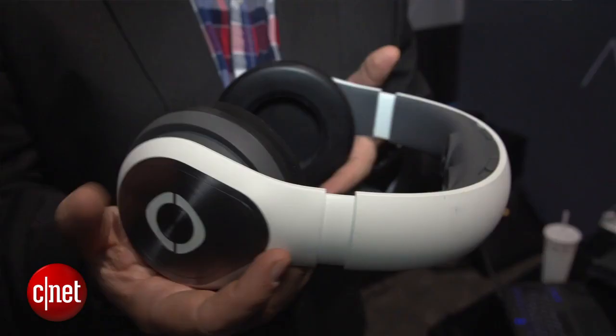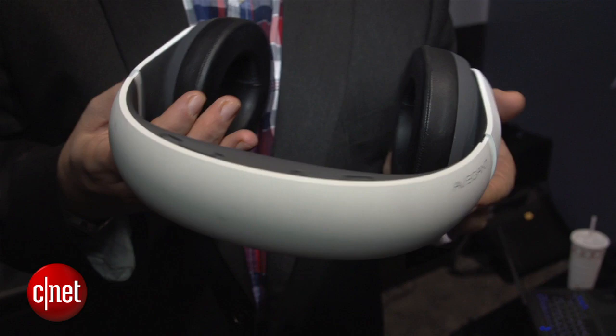I'm Scott Stein here in Las Vegas and I'm wearing the Avagon Glyph. This we saw last year — it looks like a headset when I flip it up, but if I flip it down over my eyes, this thing projects a 720p display over my eyes using DLP technology, so it's mirrors instead of LCD screen type pixels. The image is super crystal clear.